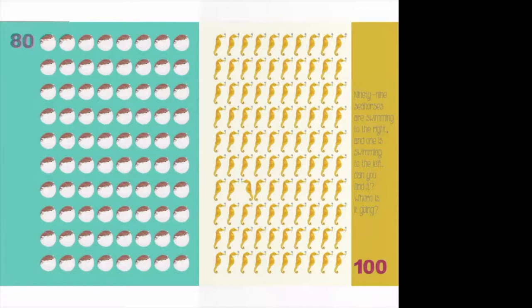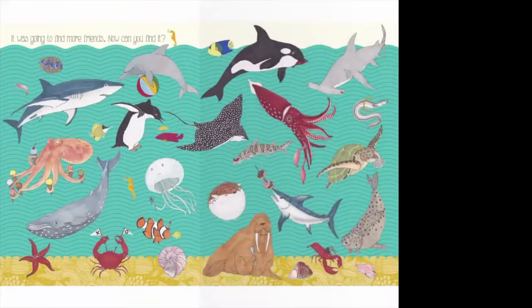There are a hundred seahorses. And if you look, 99 of them are swimming to the right, but one of them is swimming to the left — where is he going? He was going to find more friends. And look at all these different sea creatures — there's all the ones we saw when we were counting: the walrus with his toothbrush, the swordfish with donuts, the octopus with all the ice creams. But we've also got some new friends: a penguin, two different kinds of whales, a turtle — all kinds of awesome animals you can find under the ocean.